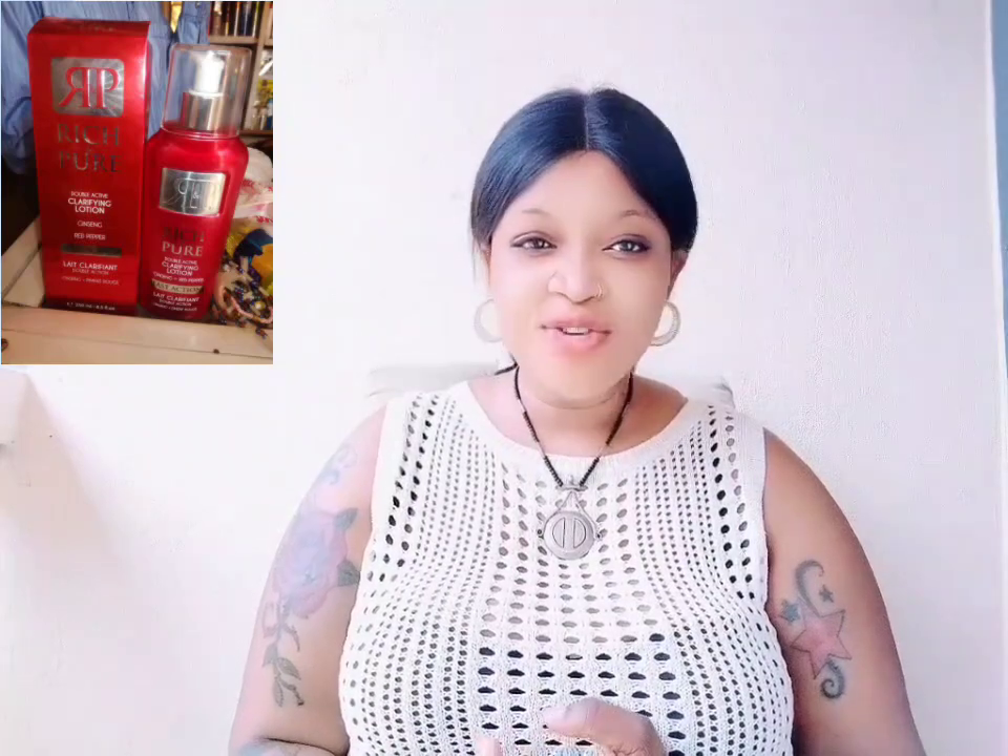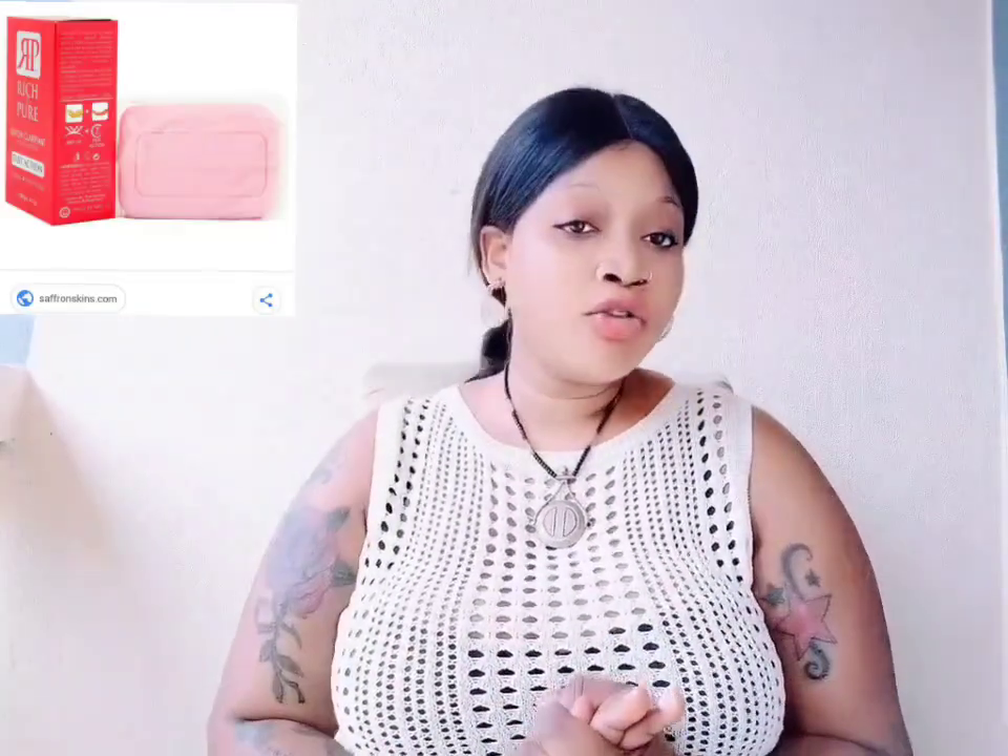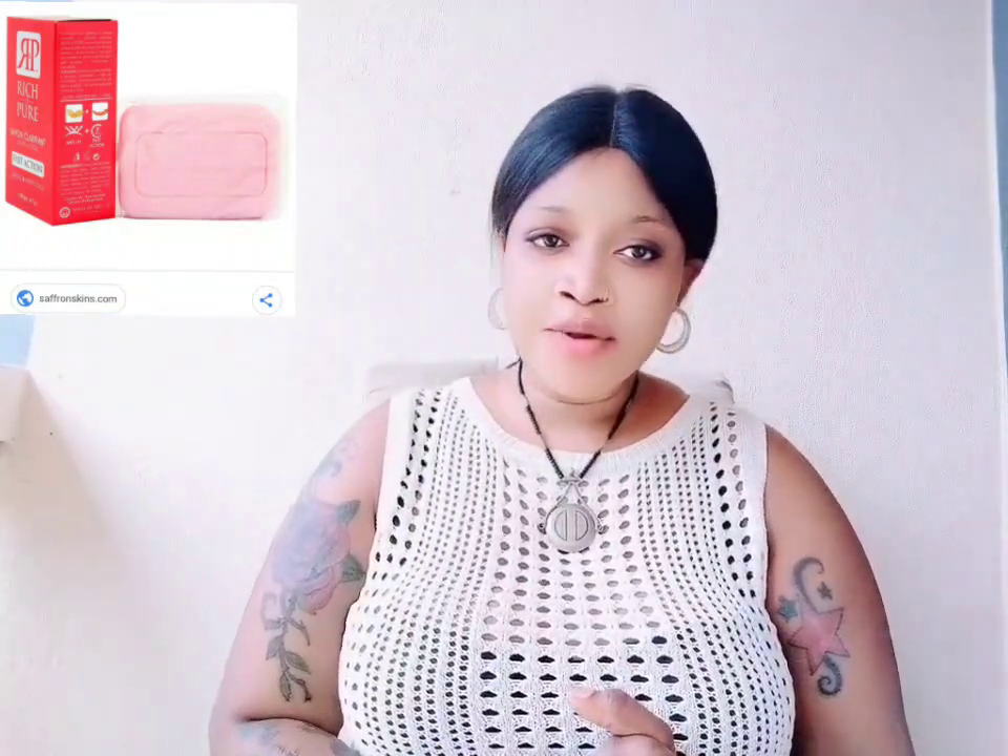If you really want to pro-mix your cream with other creams, I will advise you to use the Rich and Pure serum. The serum is not really bad — it's really good and you can use it to pro-mix your lotion without getting bad reactions. You can also use the soap on your body; it's not going to give you problems. The soap is going to lighten up your skin and give you a very good skin tone. But for the lotion and cream, I can't really advise you to use it because all skin types are not the same.